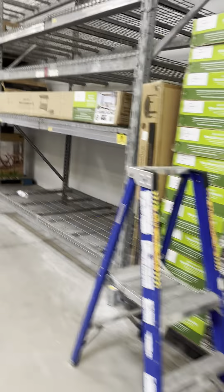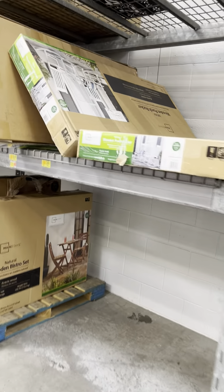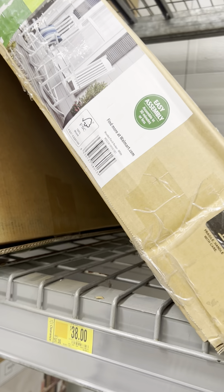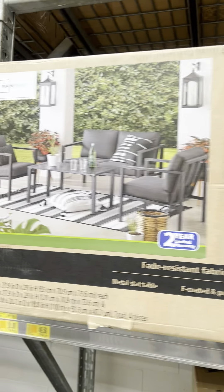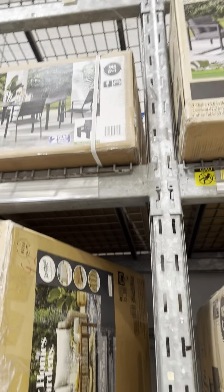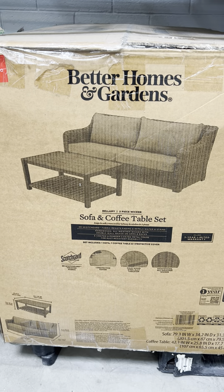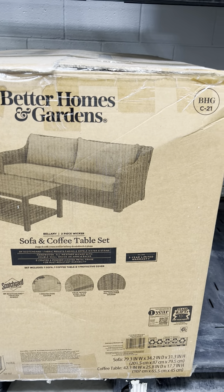They did another markdown on these walker chairs — they're for $38. They also have the Better Homes and Gardens sofa coffee set for $238.